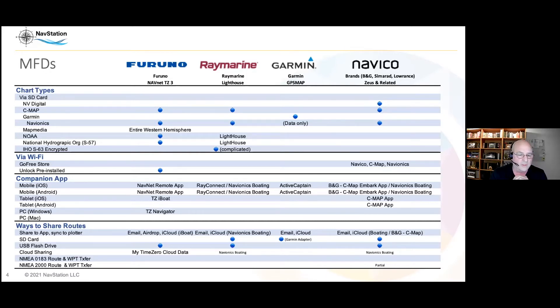Updates used to be complicated — you'd buy another card or get it reloaded, then put it on the chart plotter. Now most do Wi-Fi; some will actually update over the air directly. Furuno just unlocks what's already on there. For Navico you can use their apps in the GoFree Store and pull data down. For the rest, they have companion apps — you pull the charts to the app, and the app syncs to the plotter.